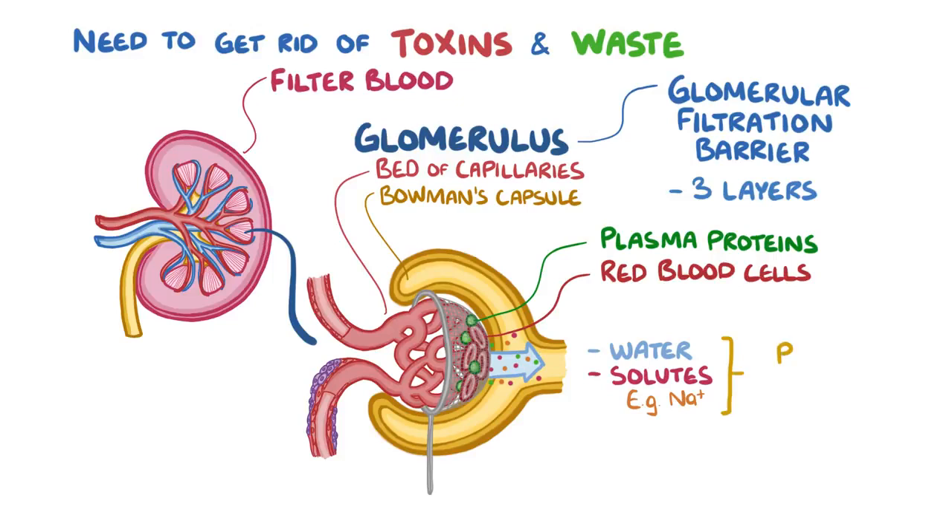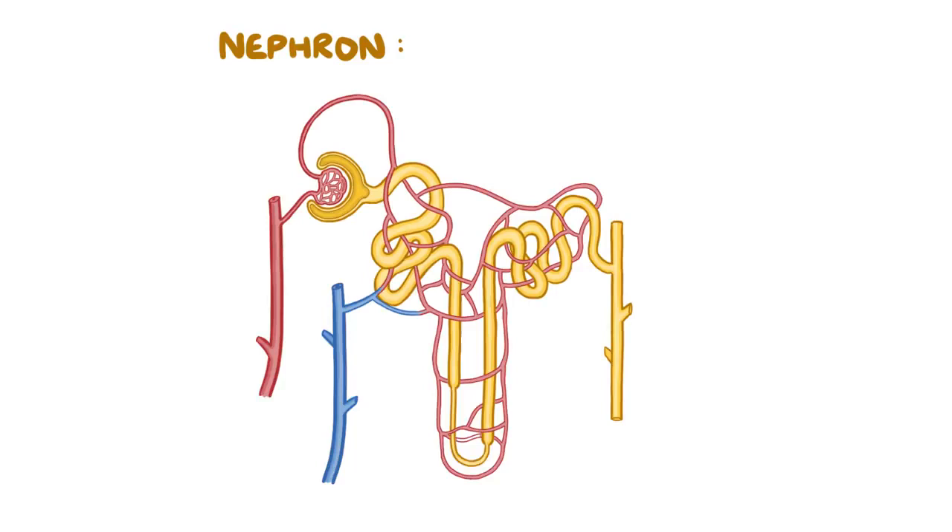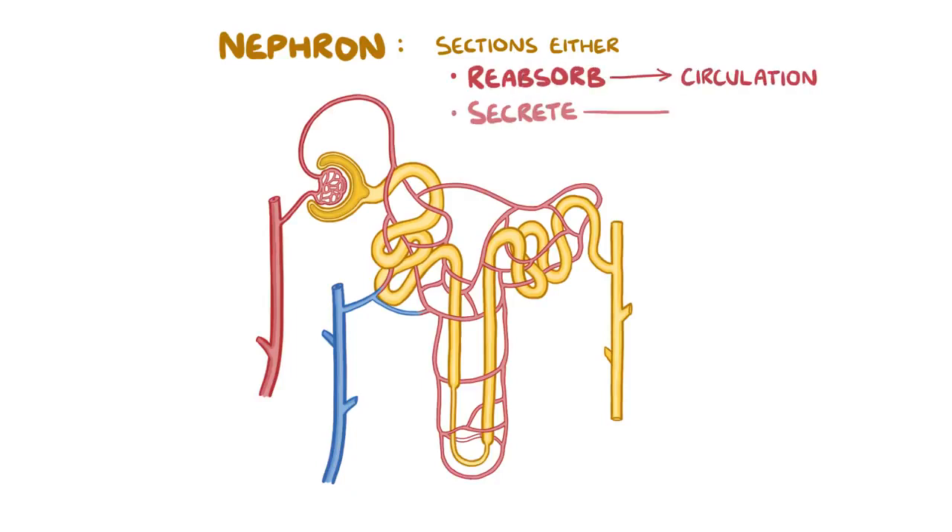The filtered fluid, now called pre-urine, leaves the Bowman's space and travels through the nephron. The nephron is the basic unit of the kidney and is essentially one long tube bent into a U-shape. Different sections of this tube either reabsorb substances back into the systemic circulation or actively secrete them into the nephron to be excreted in the urine.